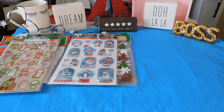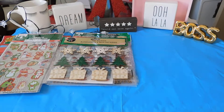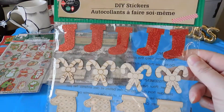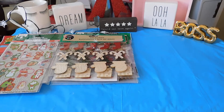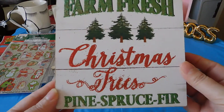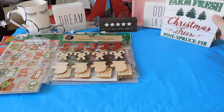I'll be using them next year in Christmas cards. I've got these DIY stickers — you can hang those, put them around snow globes, or put them on the mini Christmas trees. There's so many ideas you can do. And I've picked up this Farm Fresh Christmas trees, pine spruce fur. That's cute, and that was 50 cents also.